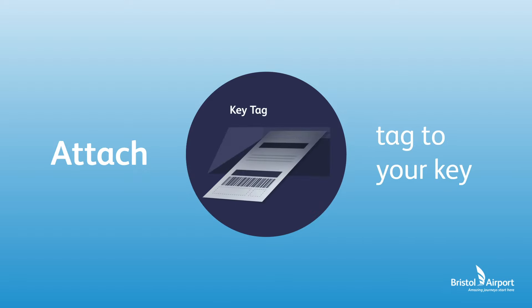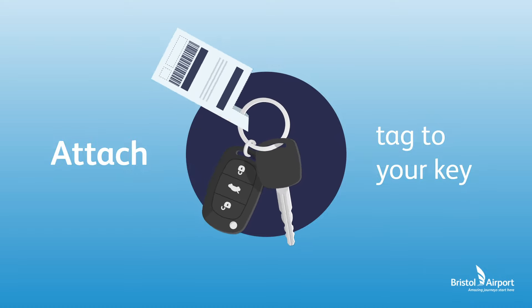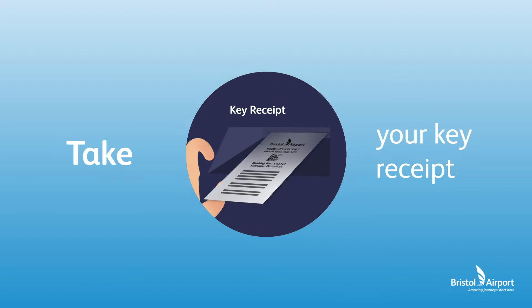Confirm your details. Take the printed key tag and attach it to your car keys. Don't forget to remove any other keys attached. Pop them in the Keydrop, take your receipt and keep it safe.